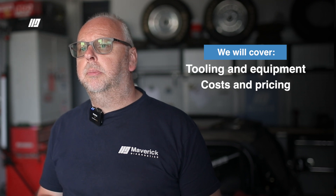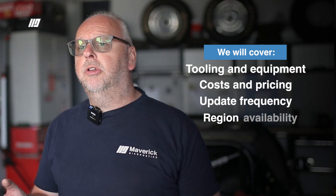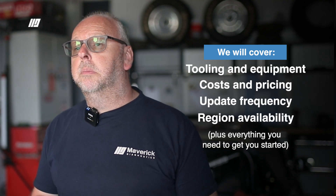In this video, we'll cover the buyer's guide for PSA — the essential tooling and equipment, costs and pricing, update frequencies, the regions in which the tool is available, and much more.